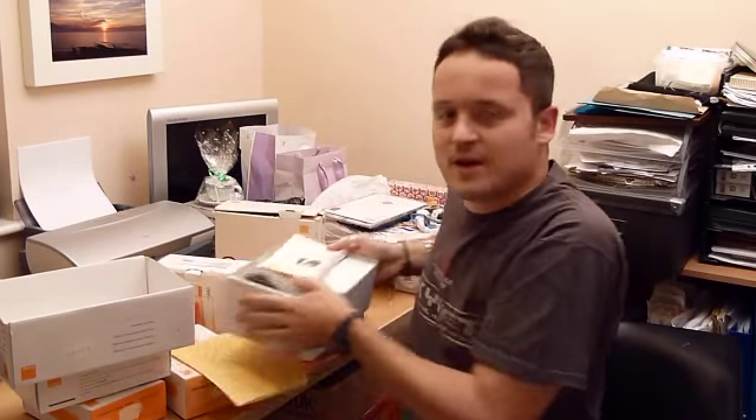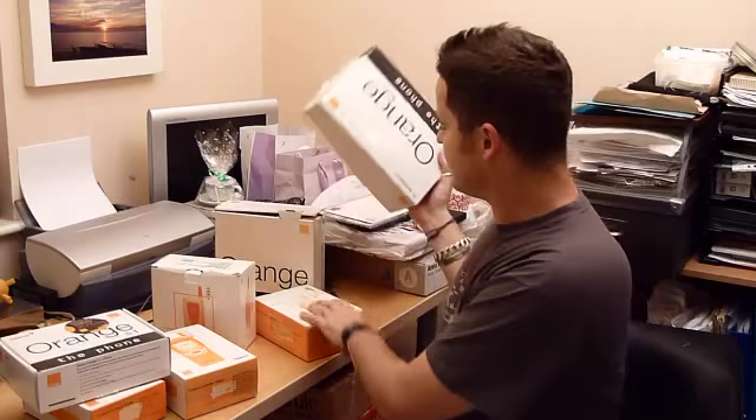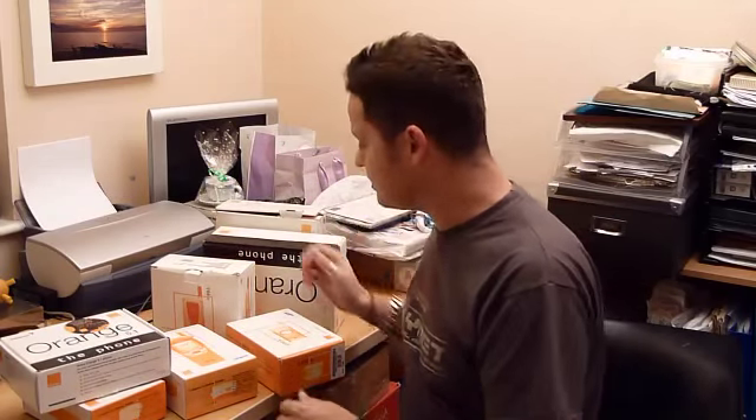We did start going smaller, didn't we? Now we're back to big again with the smartphones — iPhones and everything. Oh, gone massive again, obviously. We'll do a lot more.